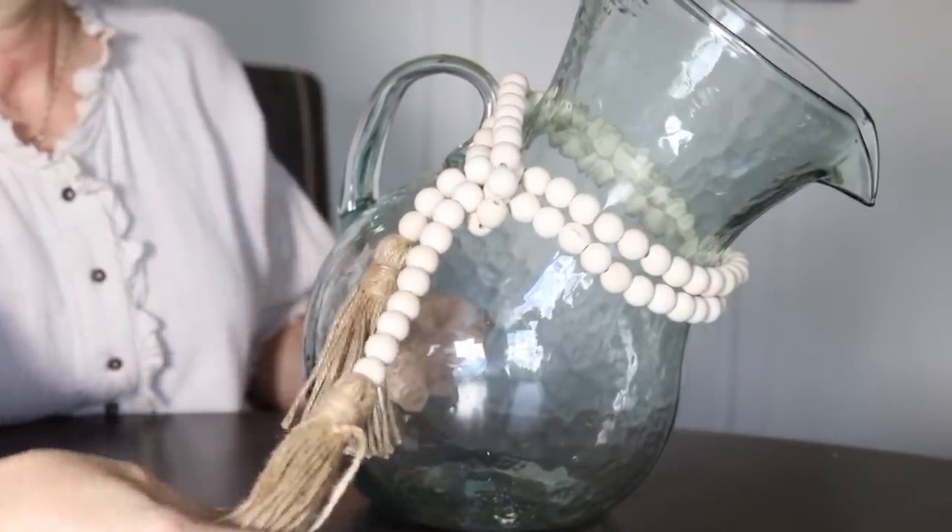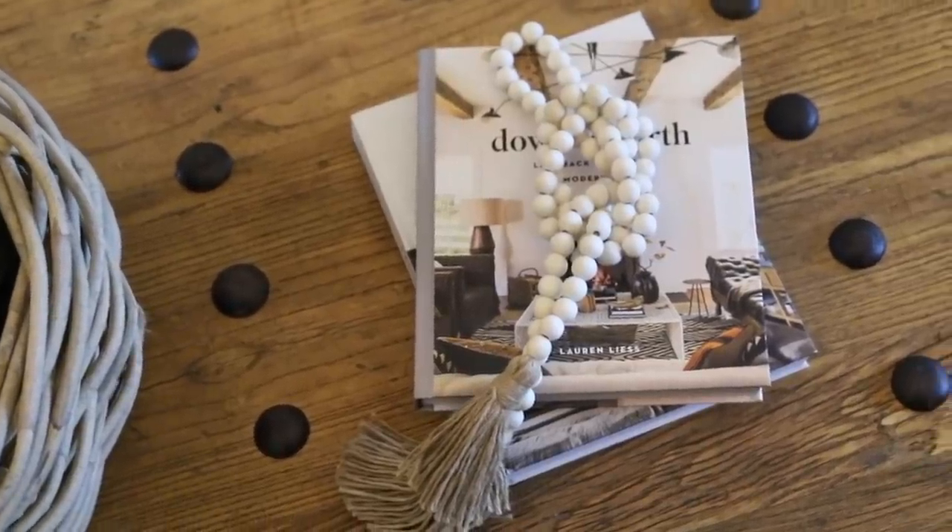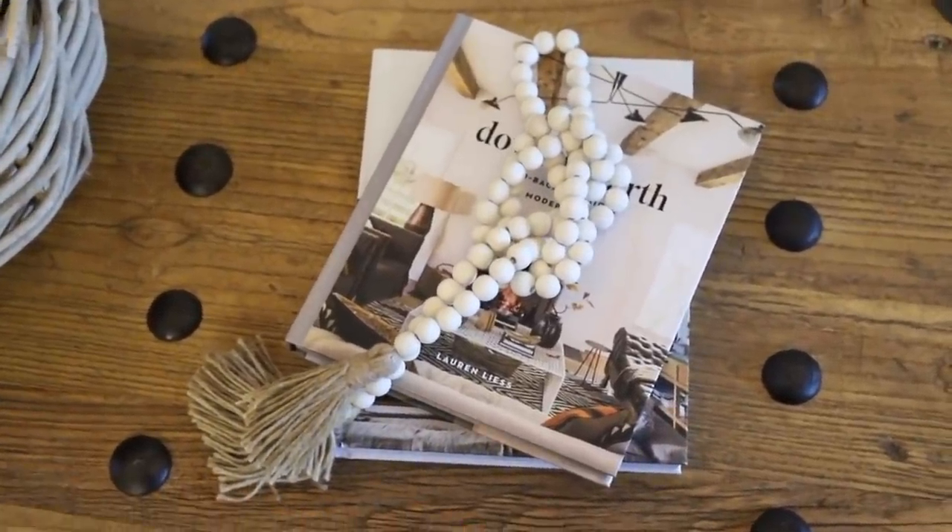Lastly, I want to show you these wood beads with tassels. I have really started to use them in my design — they just add another layer of fun and texture. You could put them around a vase, around a pitcher like I did here, or if you're creating a vignette on your coffee table, just lay them over some coffee table books.